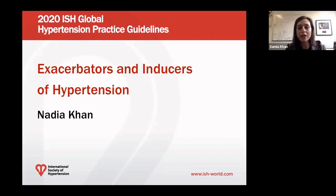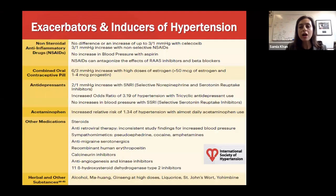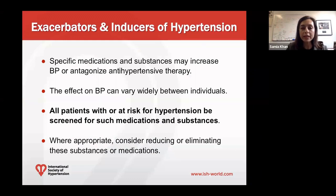Hello, this is Dr. Nadia Khan and I'm from the University of British Columbia, Canada, and I'm going to be speaking on this segment about exacerbators and inducers of hypertension. In the section in the guideline, we present a table of different medications and substances that are associated with increased blood pressure. These substances or medications can raise blood pressure, they can cause hypertension, or they can antagonize antihypertensive therapy. It is important to note that the effect of these substances or medications varies widely between individuals.